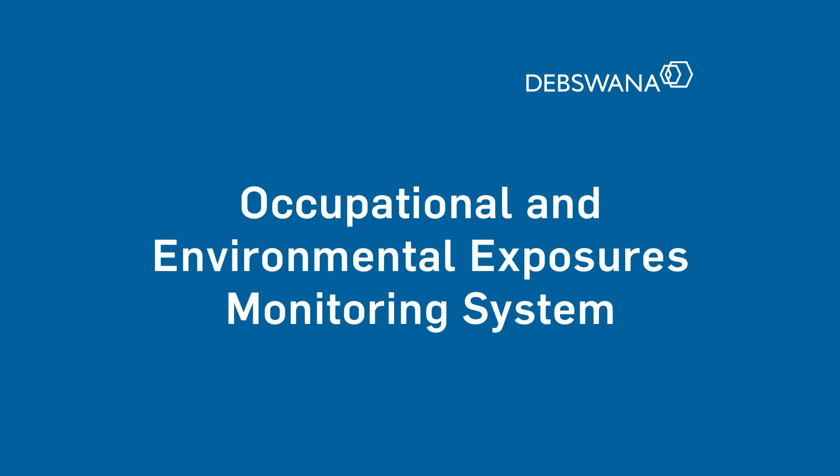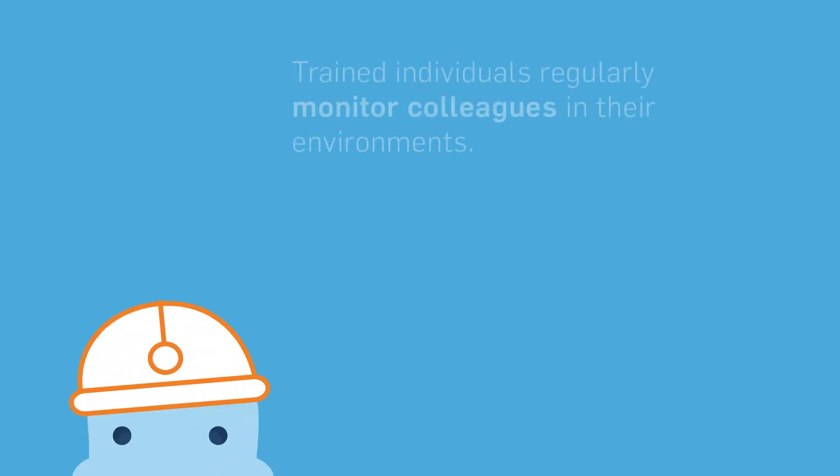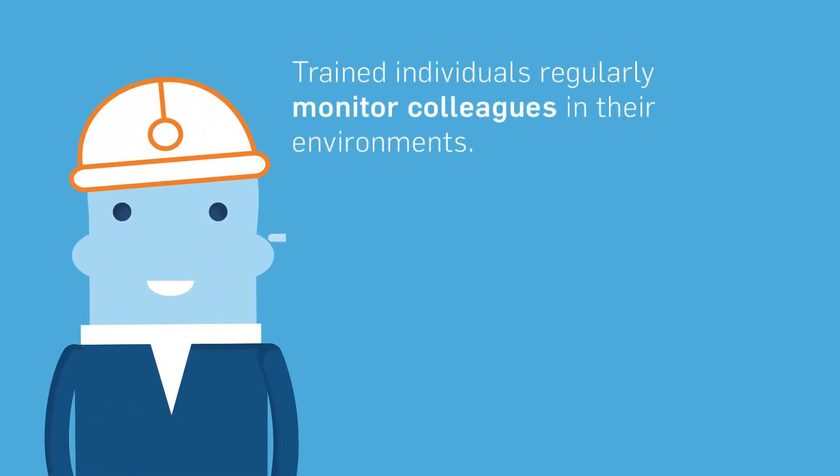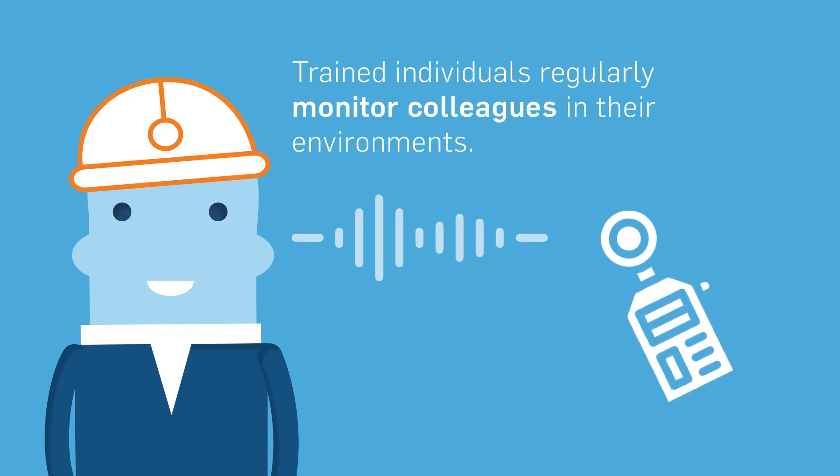The occupational health and safety of employees, together with the environmental stewardship of its operations, has always been considered a priority at DebsOne. Management systems currently in place go beyond legal compliance. They extend to sophisticated measuring equipment and trained individuals able to monitor their colleagues working in often difficult environments on the mine, and even individuals living in communities close to the operations.